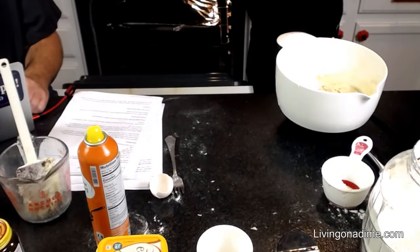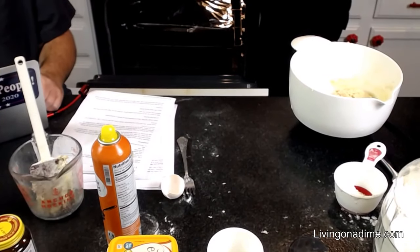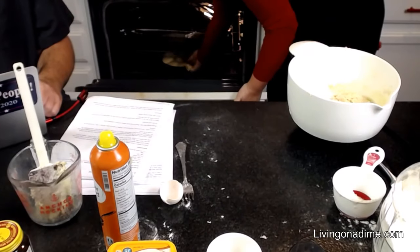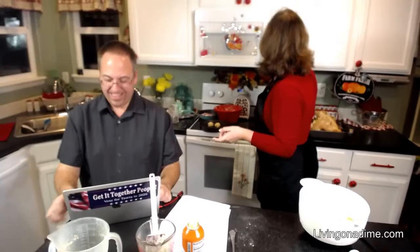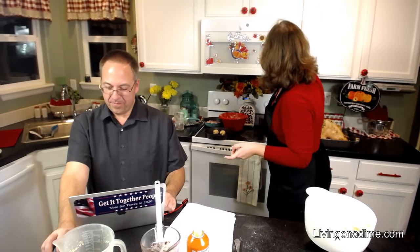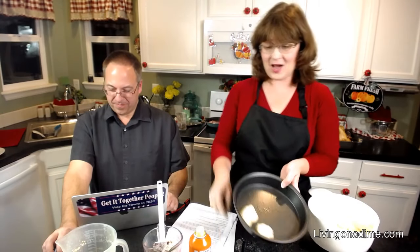You're going to fill your pans and let them rise again, then put them in the oven. And that's how easy peasy that is.